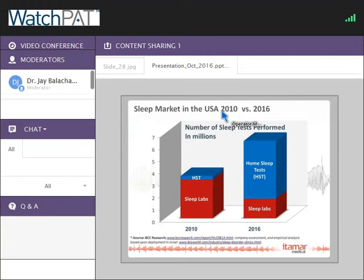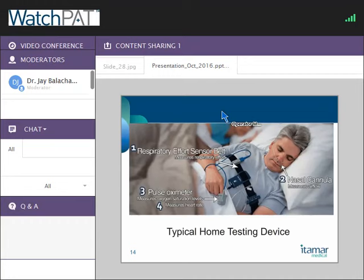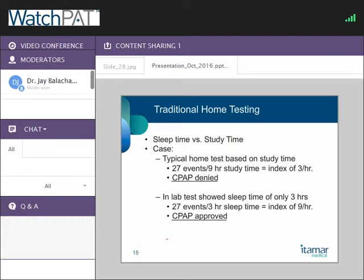Since portable monitoring testing is going to be an important part of sleep medicine diagnostics, it makes sense to find a device and strategy that's going to be good for you. The typical home testing device has a belt around the chest with a box attached, a nasal cannula, a pulse oximeter capturing heart rate, and that belt measures effort while the box can do snore and position.